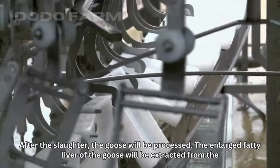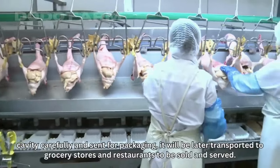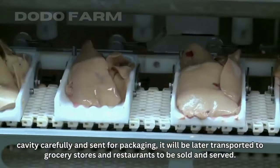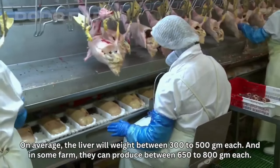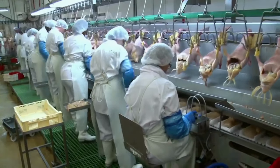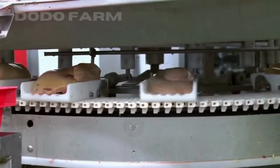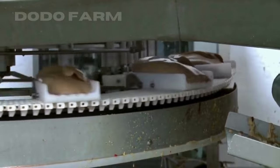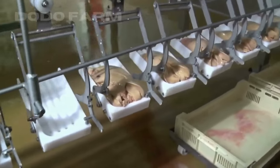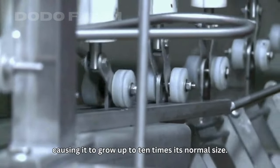After slaughter, the goose is processed. The enlarged fatty liver is carefully extracted from the cavity and set for packaging, then transported to grocery stores and restaurants to be sold and served. On average, the liver weighs between 300 to 500 grams each, and in some farms can reach 650 to 800 grams. In the wild, a goose liver normally only weighs around 50 grams on average. The practice of force feeding with a corn-based substance delivers large amounts of fat deposited into the goose liver, causing it to grow up to 10 times its normal size.